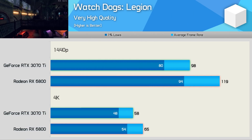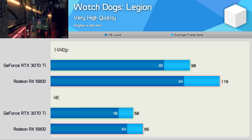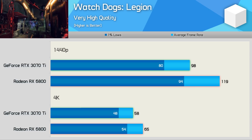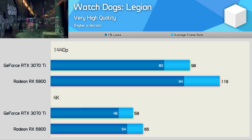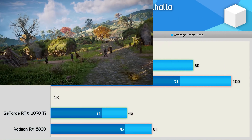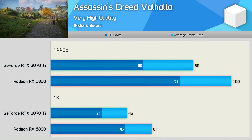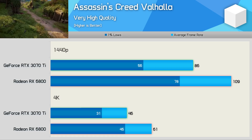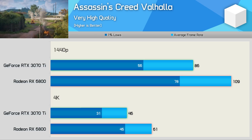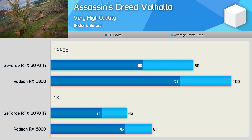Watch Dogs Legion is really interesting — it's an Nvidia-sponsored game and yet it plays much better on the RX 6800, even at 4K where 65 fps was possible. At 1440p the margin was huge: the Radeon GPU was 21% faster, pumping out 119 fps. Assassin's Creed Valhalla, tested with the second-highest quality preset, saw the RX 6800 achieve 60 fps at 4K and over 100 fps at 1440p — 27% faster than the 3070 Ti at 1440p and 33% faster at 4K.